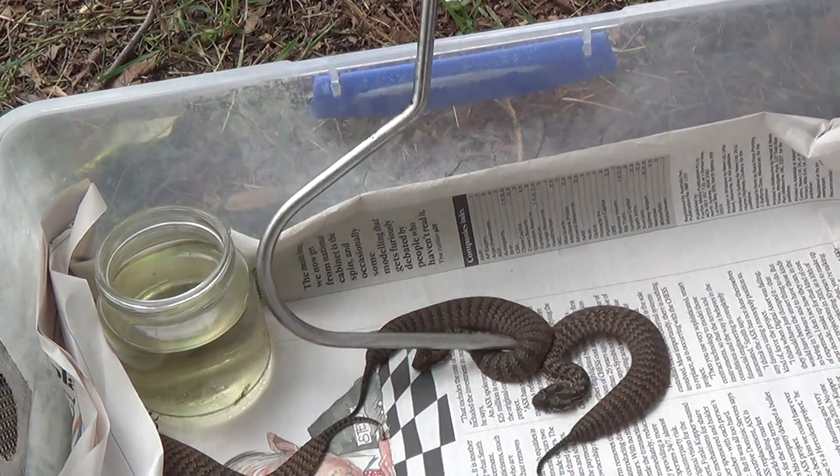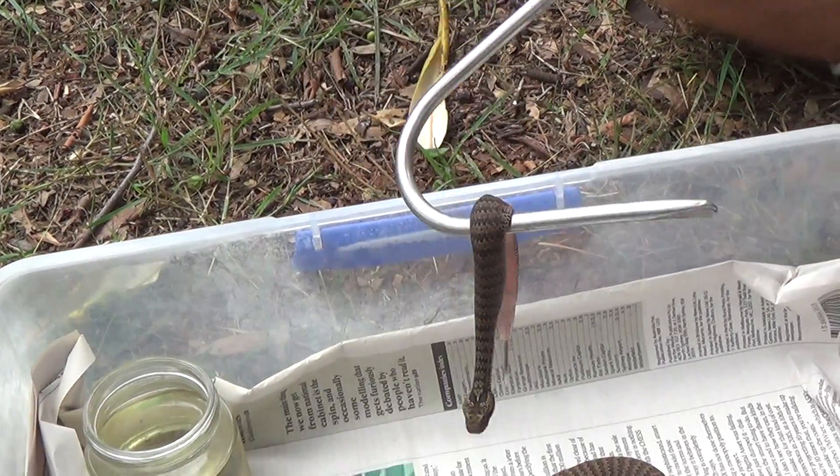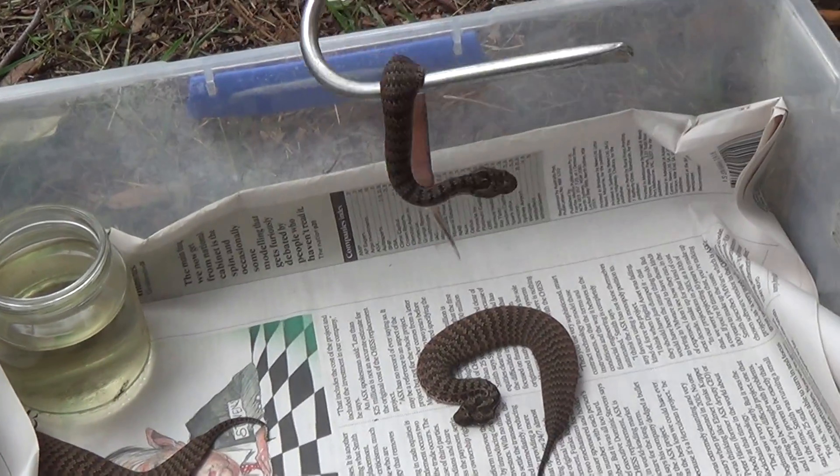I don't want to keep stirring them up too much. Little common death adders — juveniles, a week old, no bigger than a caterpillar.